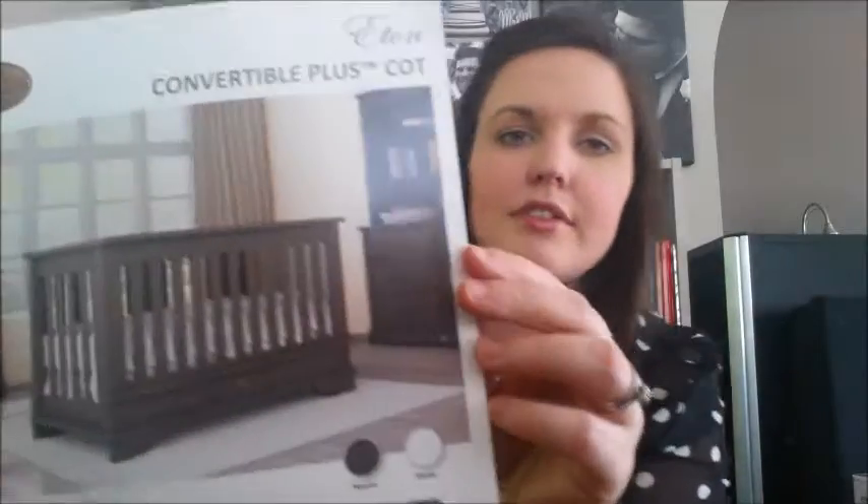On the way to the hospital, my husband and I agreed that if this pregnancy was viable and we saw a little heartbeat, we were going to go to the baby shop and purchase something. So I was able to purchase the cot I mentioned in my previous video — I'll hold up a picture for everyone. I did end up going with this cot here.